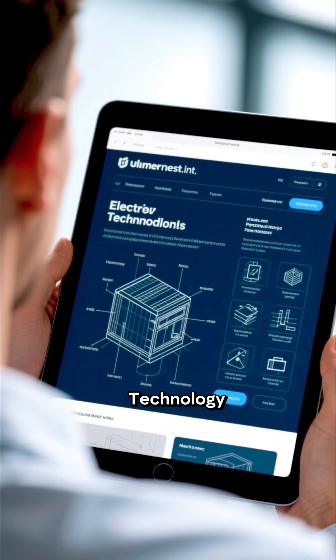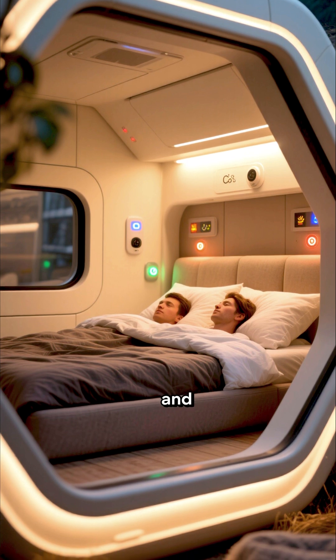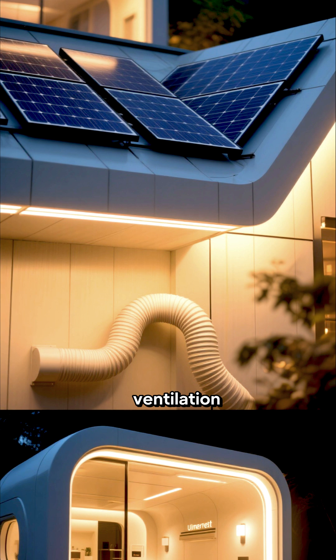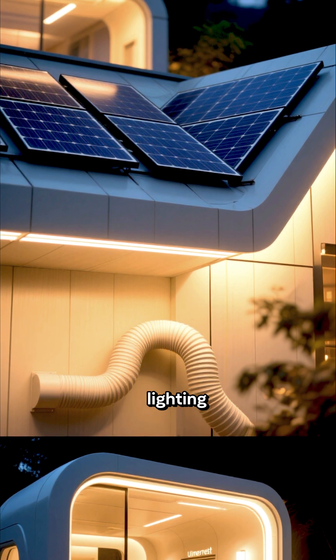According to Electrical Technology, each capsule fits up to two people and includes features like CO2 and smoke sensors, ventilation systems and solar panels for sustainable heating and lighting.